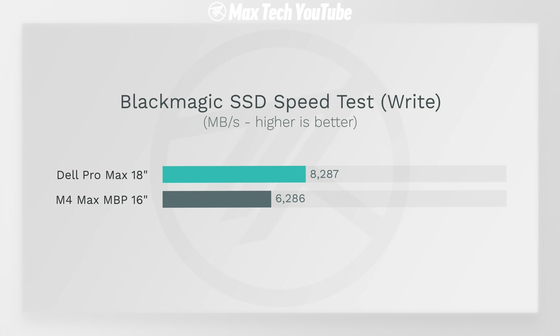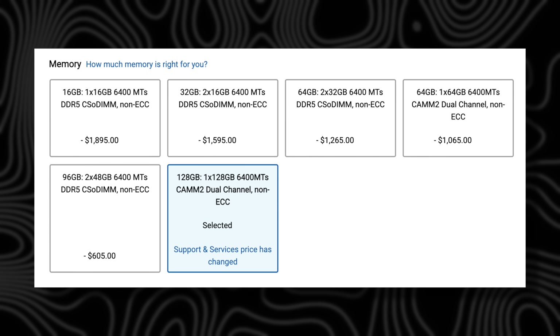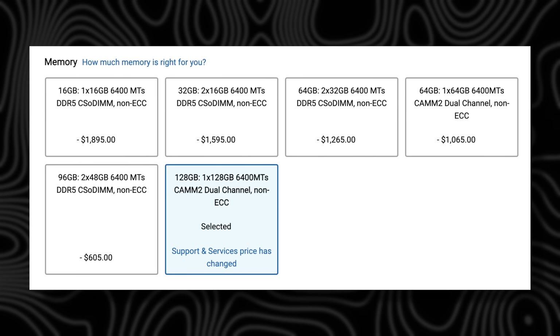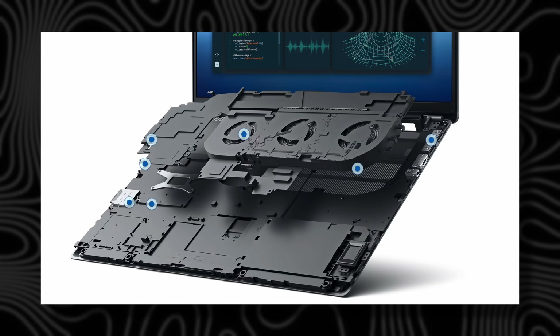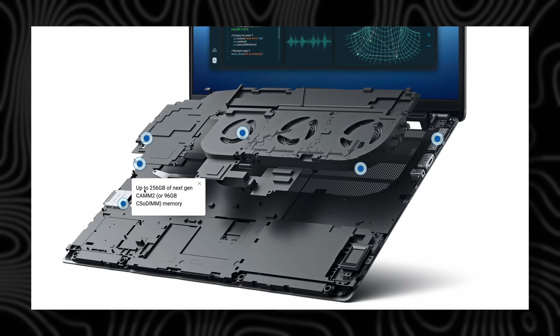Those write speeds are very important if you want to take full advantage of Thunderbolt 5. This laptop also has 128 gigs of CAMM2 memory, which comes on a single stick but is still dual-channel and very fast — basically like Apple's soldered-on flash memory in terms of speed, but it's on a stick that you can replace and upgrade yourself very easily.